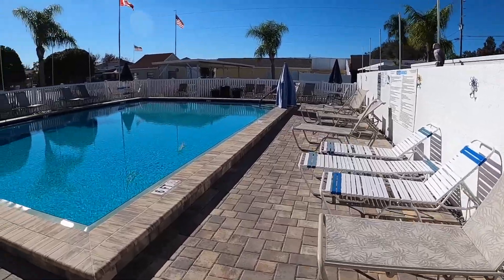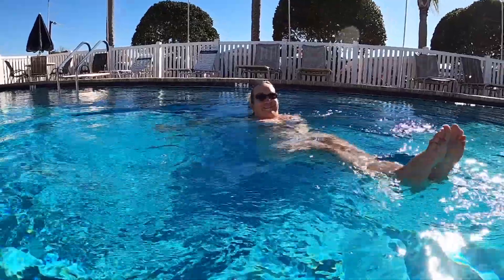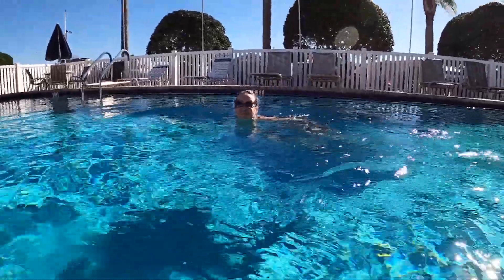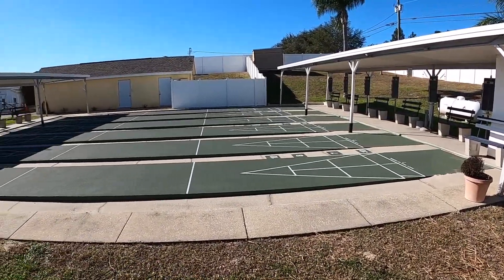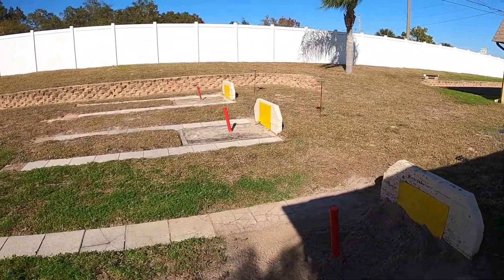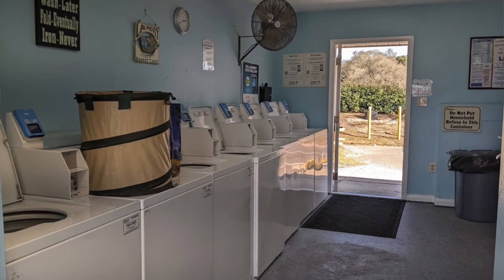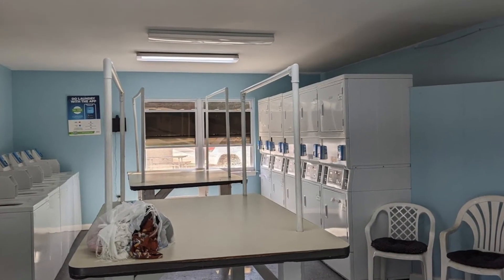I think for me the best ones are the outdoor activities. They have a heated pool — I think they told me 84 degrees. It was super nice when we were in it. They also have shuffleboard, which I've never played, and they have horseshoes and all the supplies to play those. They also have laundry facilities, which is really great especially for those of you like me that are full-timers, so we don't have to go in town and find a laundromat. The machines here run on debit cards, so that's really nice.